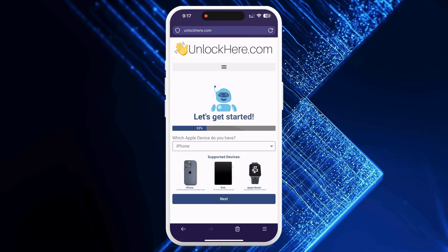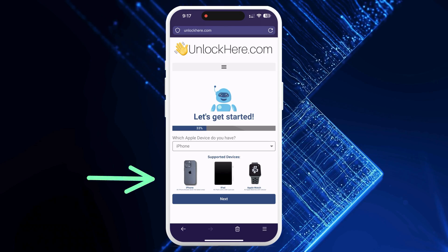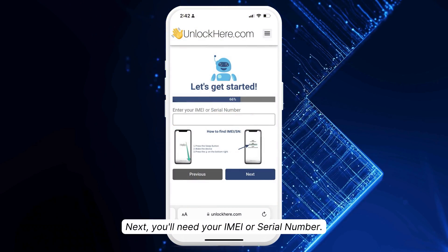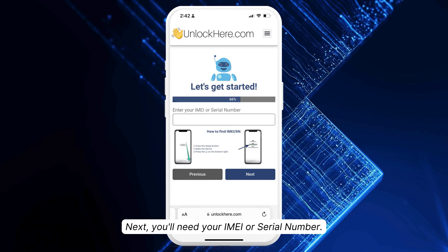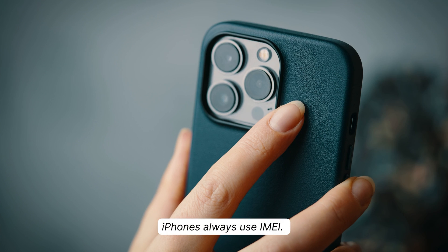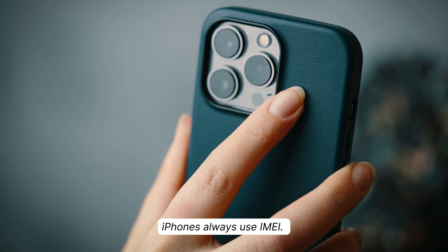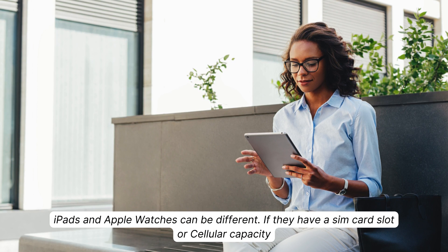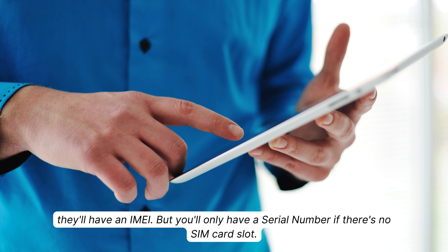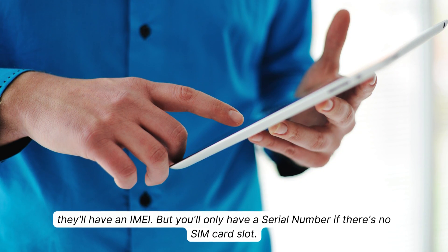Next, tell Nifty what kind of device you have. If it's an iPhone, pick that, but if it's an iPad or Apple Watch, that works too. Now, you'll need your IMEI or serial number. iPhones have IMEIs, so if you've got an iPhone, choose IMEI. iPads and Apple Watches can be different — if they have a SIM card slot or cellular capacity, they'll have an IMEI. But you'll only have a serial number if there's no SIM card slot.